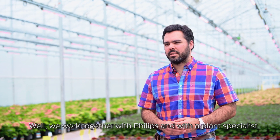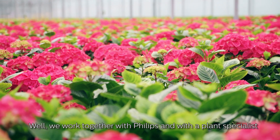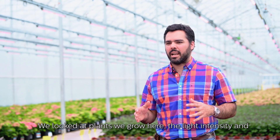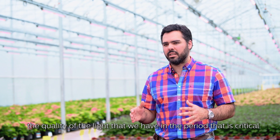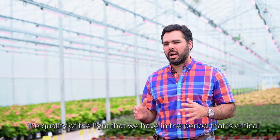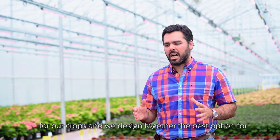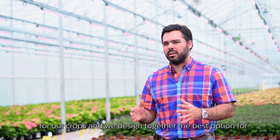We work together with Philips and with a plant specialist. We look at the plants that we're going to grow here, the light intensity and the quality of the light that we have in the period that is critical for our crops, and we design together the best option for the crops that we're going to grow.